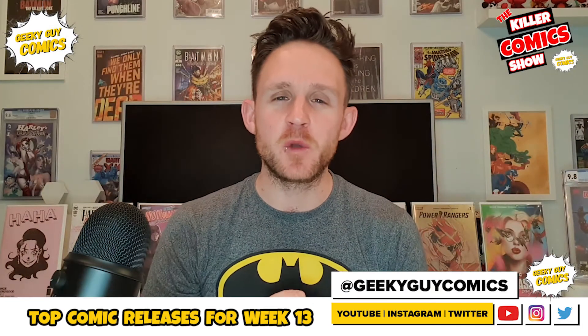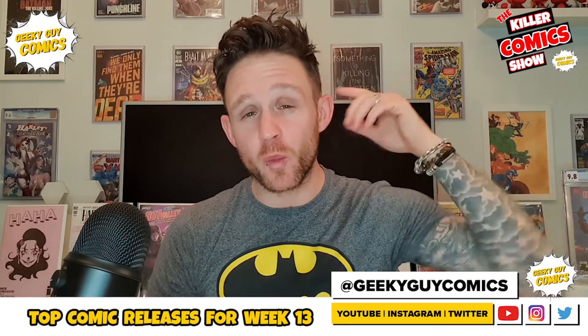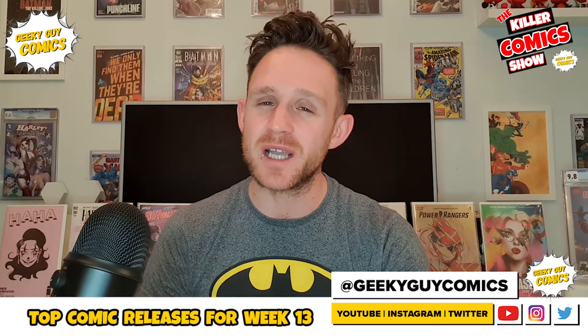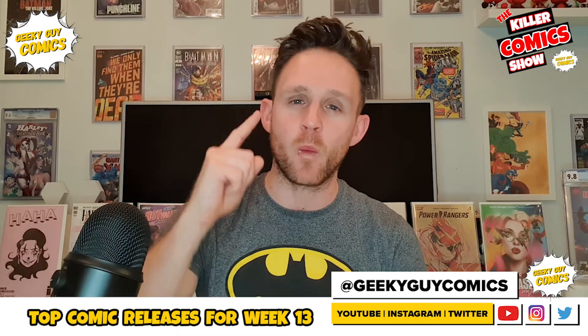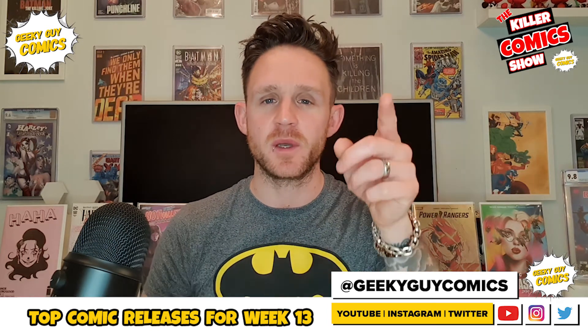Welcome back, you absolutely beautiful people of the YouTube comic book community. It's absolutely fantastic having you back. As I mentioned, we are on week number 13. We've got some absolute bangers for you. You know what you've got to do — pick up your pen, pick up your paper, sit back, chill out, and write down what comics you can add to your pull list this week. Let's do it.